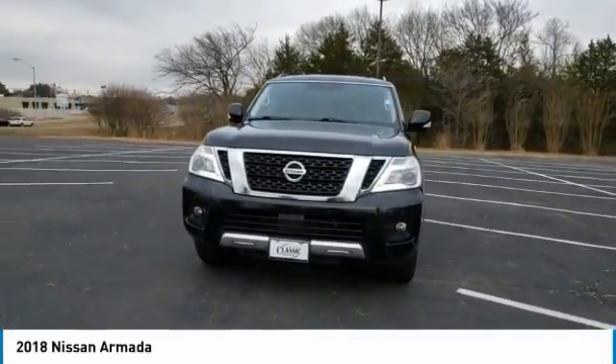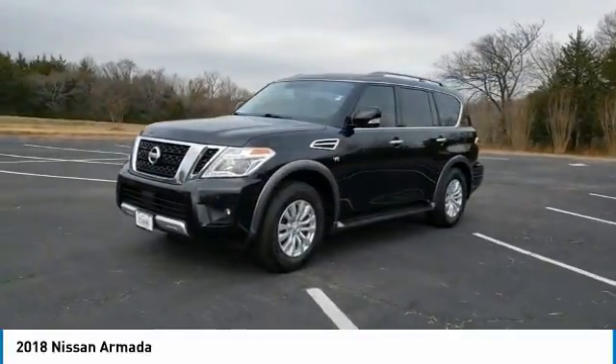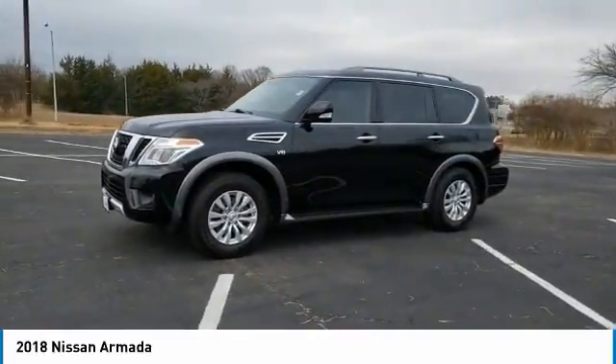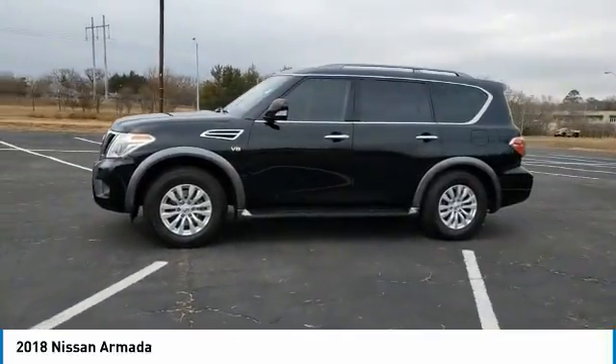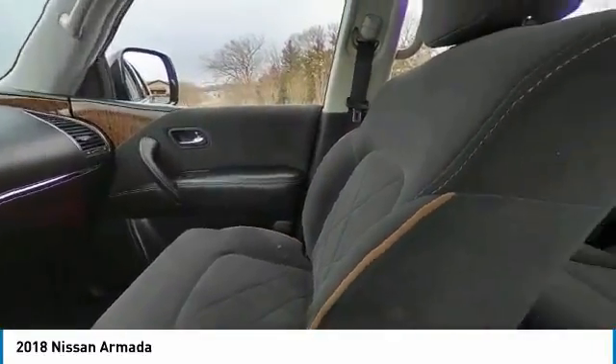These are just some of the great options this vehicle comes with: navigation system, keyless entry, power passenger seat, dual zone AC, power driver seat, electronic stability control, third row seat, heated front seats, aluminum wheels, and intermittent wipers.